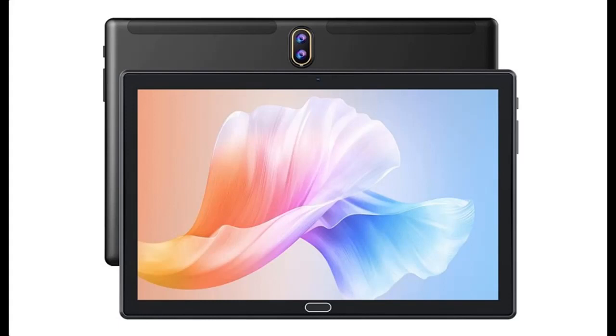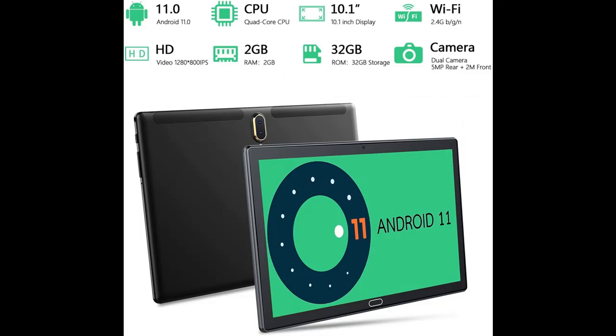It features a quad-core processor, 32GB ROM, 2GB RAM with GMS certified, and runs Android 11 OS.